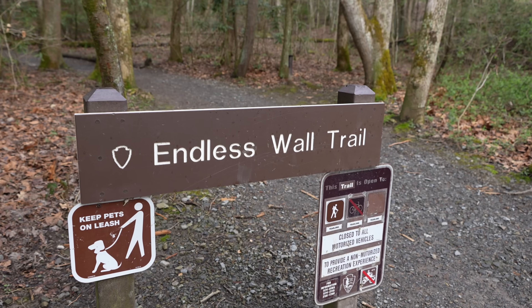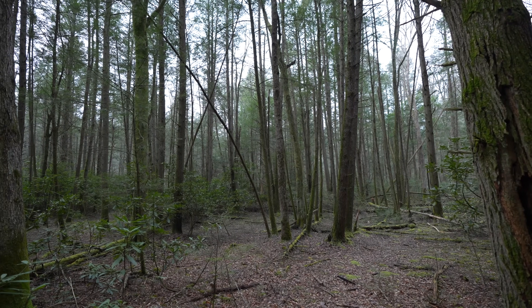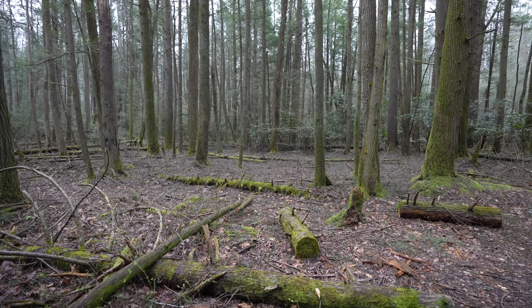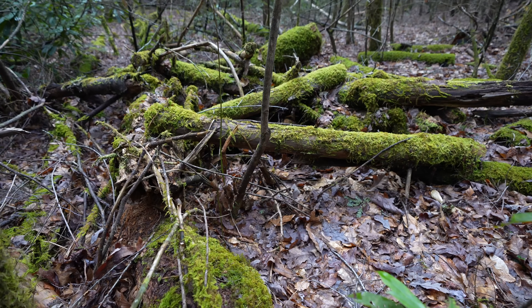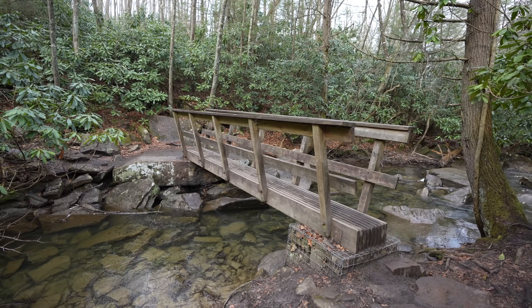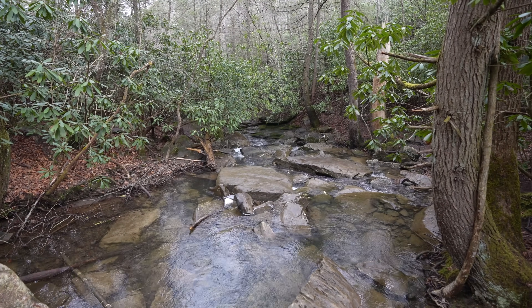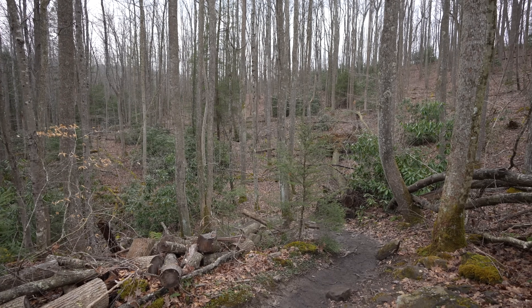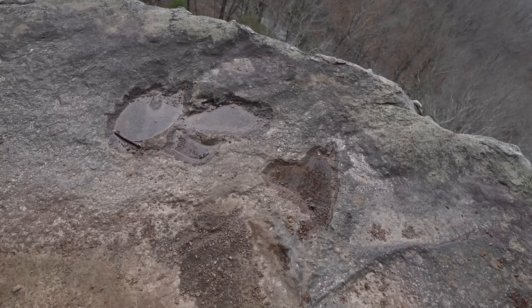The first three-quarters of a mile of the Endless Wall Trail go through a rich forest with lots of dense covering and moss-covered branches. I came in late April and thought everything would be a little more green, but it was still a beautiful time to explore and there weren't a lot of people yet since it wasn't summer. Eventually you'll reach a small bridge that crosses over Fern Creek — one of the most beautiful parts of the early portion of the trail. From here the trail starts to head up on switchbacks before reaching the section known as the Endless Wall.